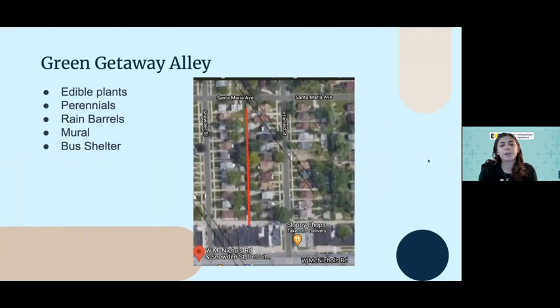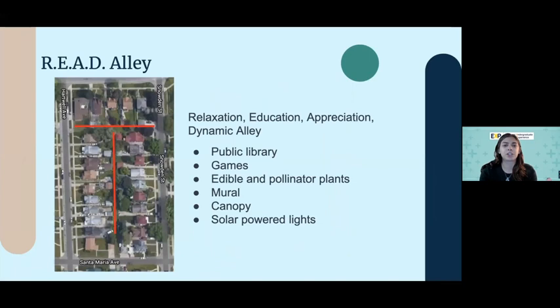Next is the Green Getaway alley, which is across the street across Santa Maria from the windmill. Here we have rain barrels, a rain garden, a mural, and a bus shelter.